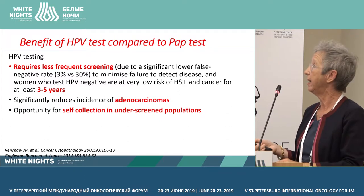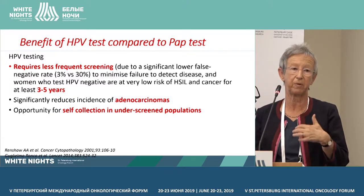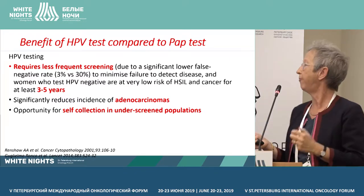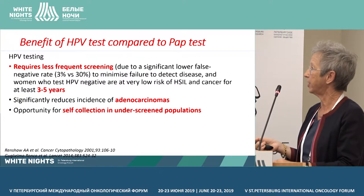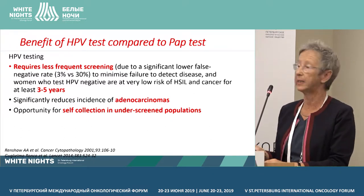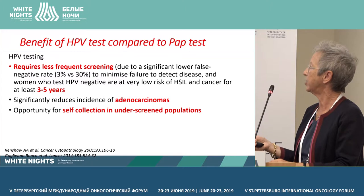Also, HPV tests significantly reduce the incidence of adenocarcinoma due to HPV 16, mostly in the endocervix, which might not be found when you do cervical cytology screening. And finally, HPV tests give the opportunity for self-collection, which is so important in underscreened populations.